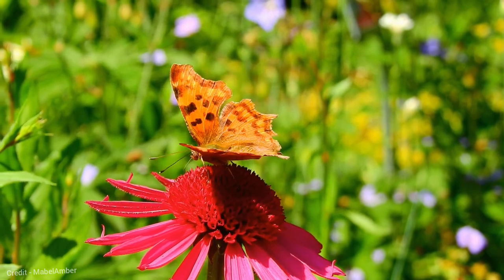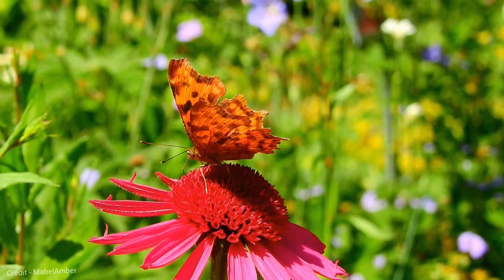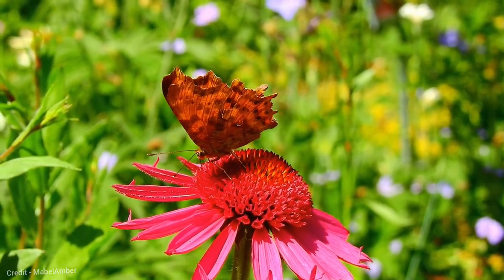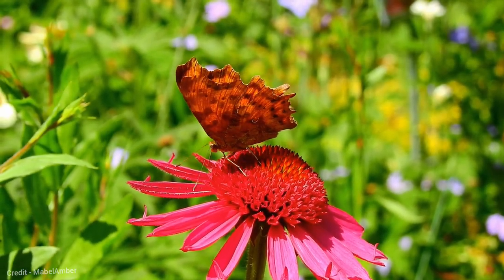The Comma butterfly, Polygonia c-album, is a medium-sized butterfly found throughout Europe, Asia, and North America. It is named for the comma-shaped white markings on the underside of its hind wings. Comma butterflies have a wingspan of 1.5 to 2 inches, or 4 to 5 centimeters.